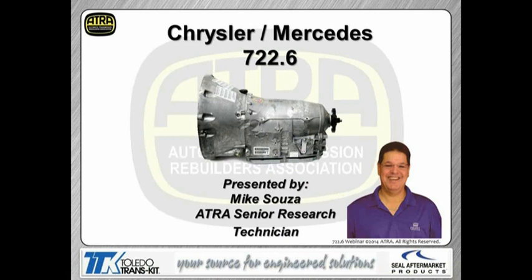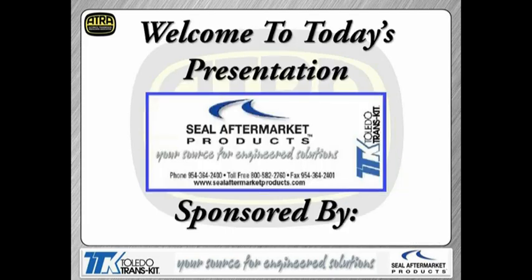Hello everyone and welcome to another ATRA webinar. My name is Mike Souza. Today we'll be presenting the 722.6 transmission, also referred to as the NAG-1. This transmission can be found in Chrysler products like Dodge, Jeep vehicles, and some Chrysler cars, and obviously it's found in most Mercedes. I'd like to thank Seal Aftermarket Products for sponsoring the webinar that makes it free and available to everyone, members and non-members of ATRA.